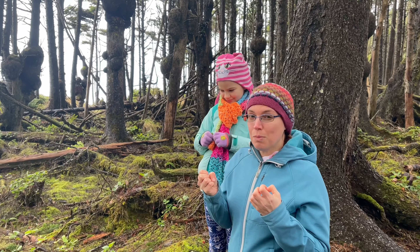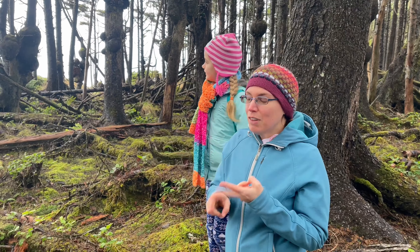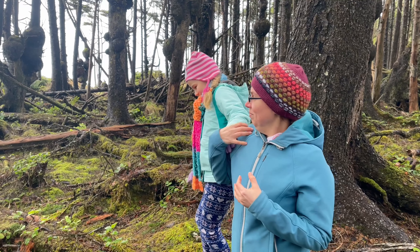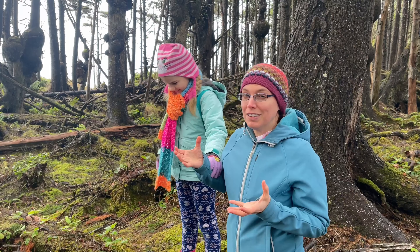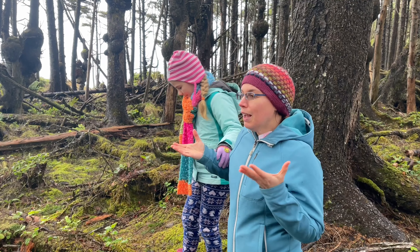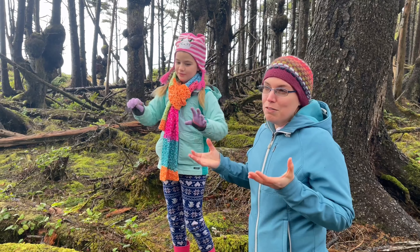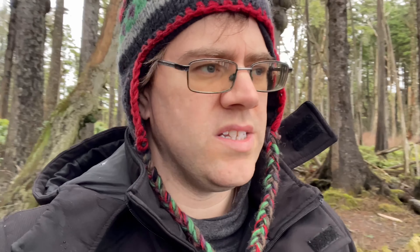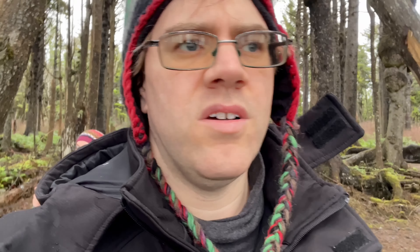These big growths on the trees actually happen when another organism gets inside the tree and hijacks its hormones. It can be something like a bacteria, virus, or fungus — something that causes these big growths to form. They're actually called burls. Not really sure if evil fungus really did it, but who knows.